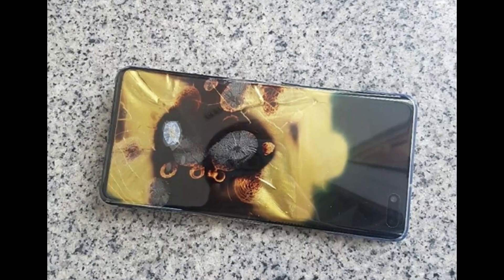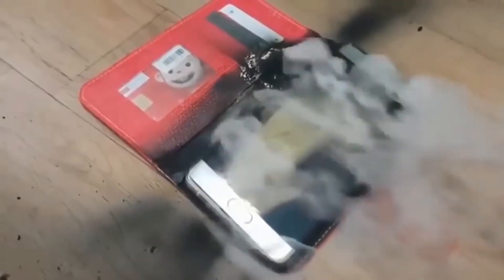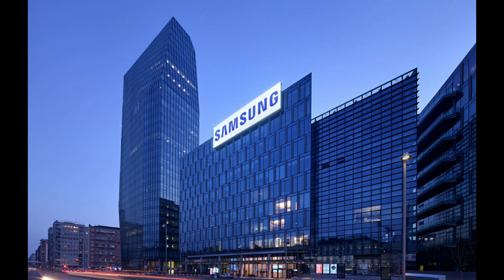What is happening to Samsung? Are Samsung phones exploding again? Why are they swelling? Is Samsung company getting ineffective?